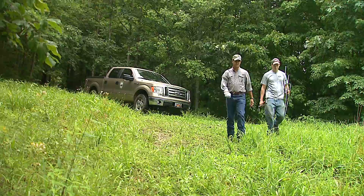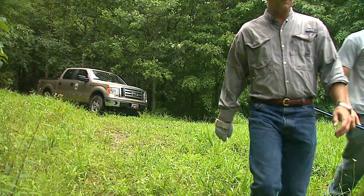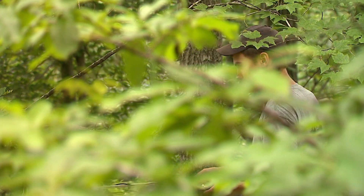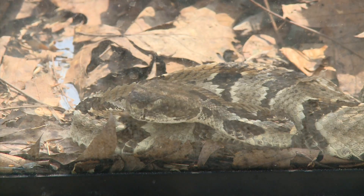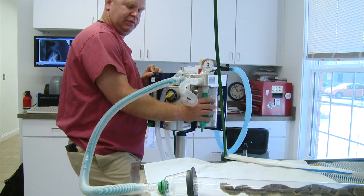What's the attraction of snakes? Why snakes? Well, I like snakes. We take these snakes, after we catch them, to a veterinarian who implants a radio transmitter within the snake's body cavity.